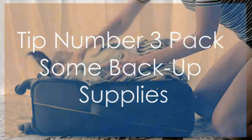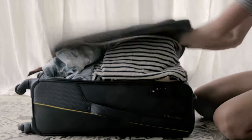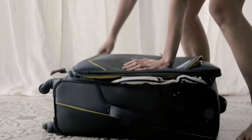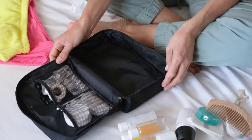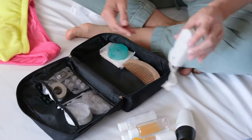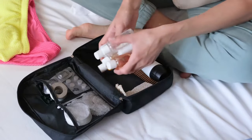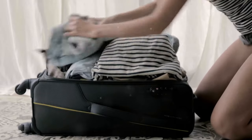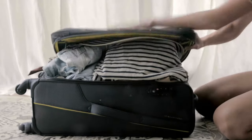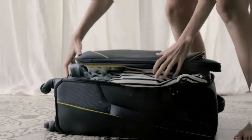Tip number three: pack some backup supplies. In the unfortunate event that your checked luggage goes missing, having a few essential items in your carry-on can make a big difference. Pack a change of clothes, travel-size toiletries, medications, and any valuables or important documents. This way, you'll be prepared to handle the situation while waiting for your luggage to be located or replaced.